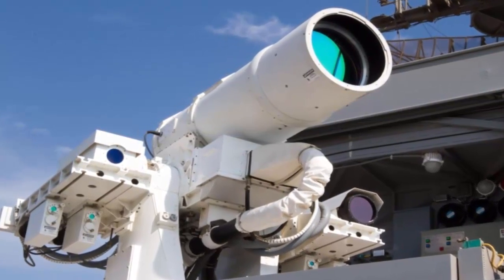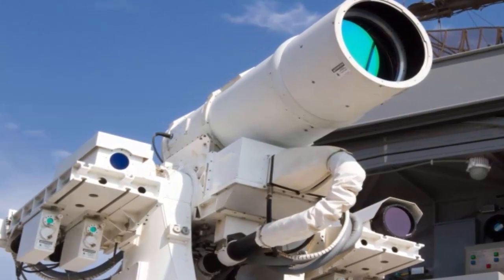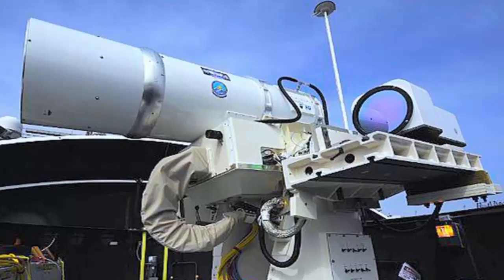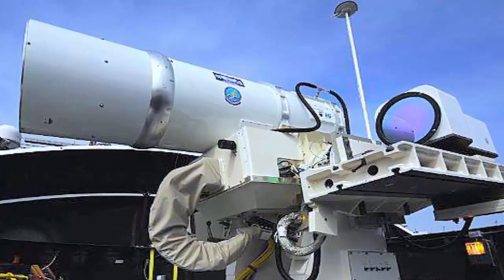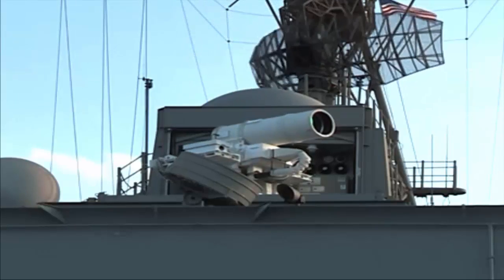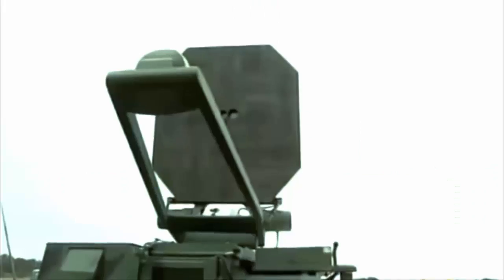Number 8: Laser Weapon System (LaWS). The LaWS is the most deadly and cost-effective modern laser weapon, used by the US Navy. It is also called a directed energy weapon, with engaging power estimated between 15 to 50 kilowatts. This weapon can automatically detect incoming missiles, enemy aircraft, or incoming boats and destroy them from a distance using a solid-state laser array.